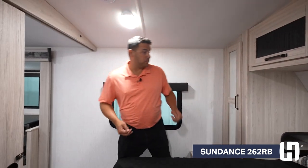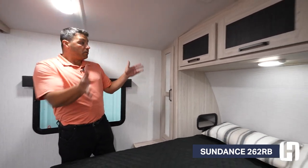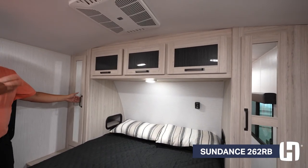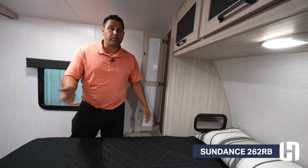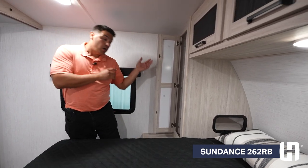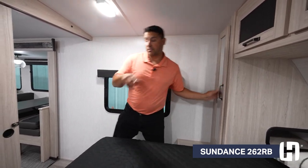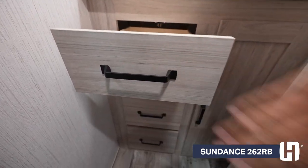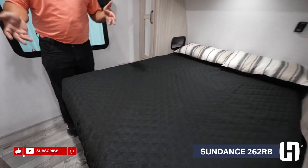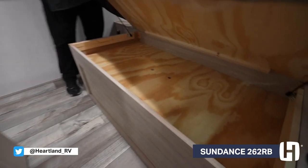Now we're in the primary bedroom. First thing I want to talk about is storage, because you can never have enough. Around the perimeter of the bed, I like the glass inserts and the mirrored finish — that's going to help you get ready each and every day. What I really like also is the pass-through, so whether you have a CPAP device or smart devices that you need to charge in the evening, you have the ability to do that on both sides. At the foot of the bed, you have a nice built-in for even more storage. With this true 60 by 80 queen-size bed — which means the sheets are actually going to fit — you also have added storage underneath the bed as well.